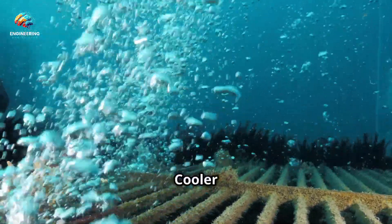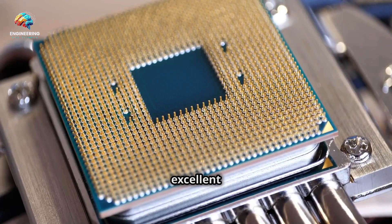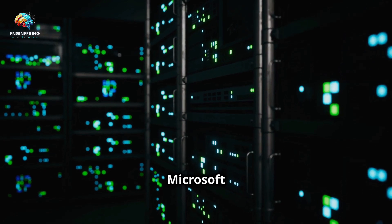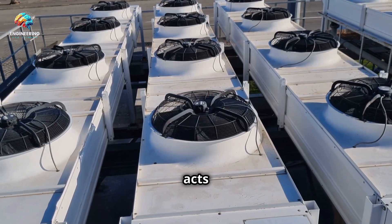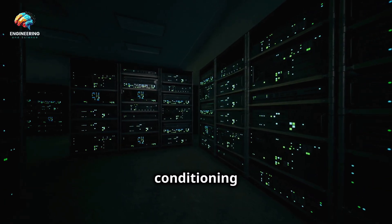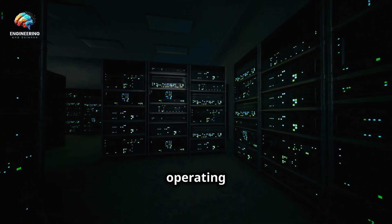Beneath the waves lies a cooler solution. The ocean, with its vastness and naturally cool temperatures, presents a unique solution to the overheating problem. Water is an excellent conductor of heat — far more efficient than air. By submerging data centers in the ocean, Microsoft can leverage this natural cooling capacity. The cold ocean water acts as a giant heat sink, absorbing the heat generated by the servers, eliminating the need for energy-intensive air conditioning systems and significantly reducing energy consumption and operating costs.